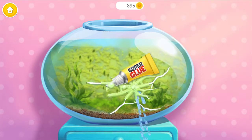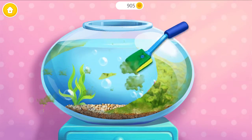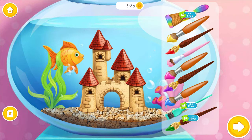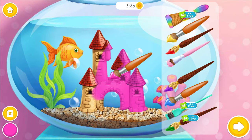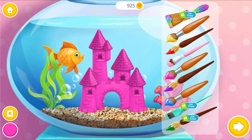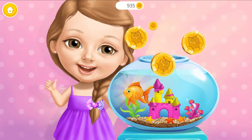Oops! There is a leak! Great, it's fixed! Now clean off the algae! Much better! My fish would love to have a castle! Awesome! Let's color it!